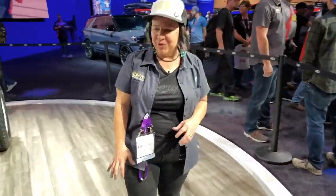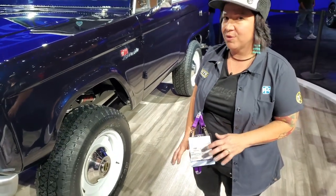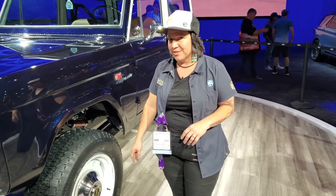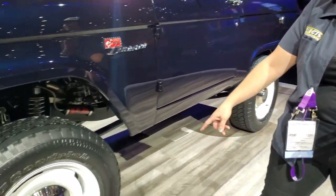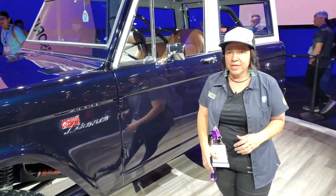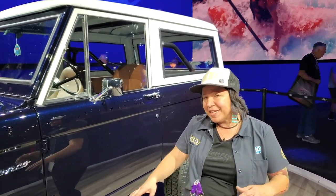Coming around to the wheels and tires, we really wanted to keep it old-school, unassuming — a sleeper. So we did the steel wheels and went with the Rugged Trail TA, which is a little less aggressive, not quite the all-terrain. He's going to want to drive it on the street a lot, but might take it off-roading too.